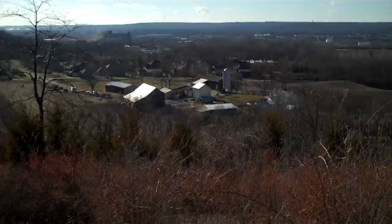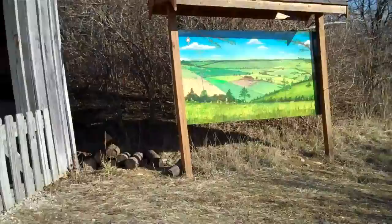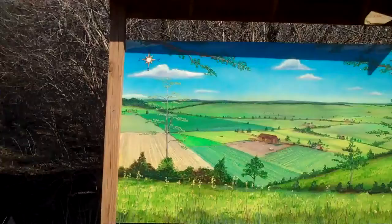Hiked up to the upper meadow — going to go down and see some farm animals here in a second. So nice to have the sun out. I almost forgot — there's this cool painting of, I believe, what the farm looked like at one time, or maybe just a farm scene.